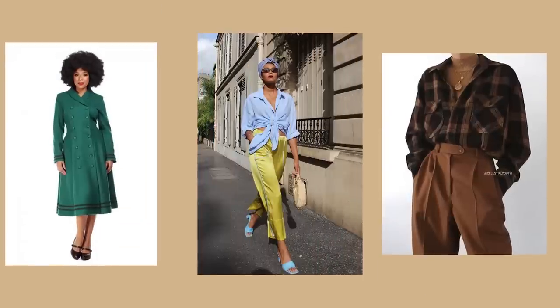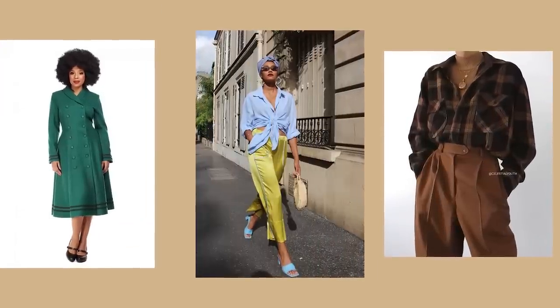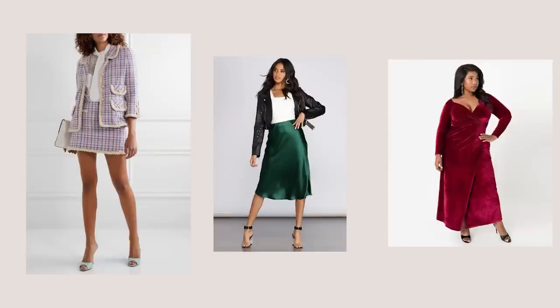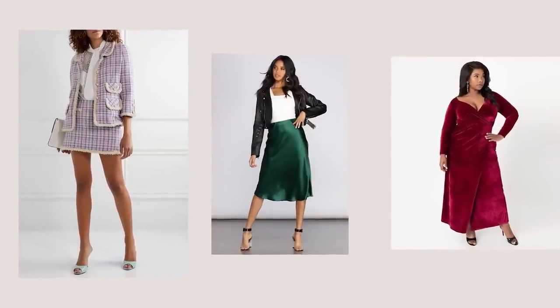People also tend to mix a retro style, which is the 80s and 90s, into vintage. We're in 2020, so to be honest, it's kind of vintage plus retro — that's also another angle of vintage. In today's video I'm going to focus on a modern vintage where you're adding pieces from different eras and putting them together to form a so-called vintage wardrobe.